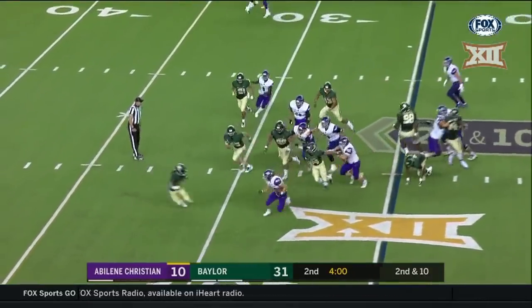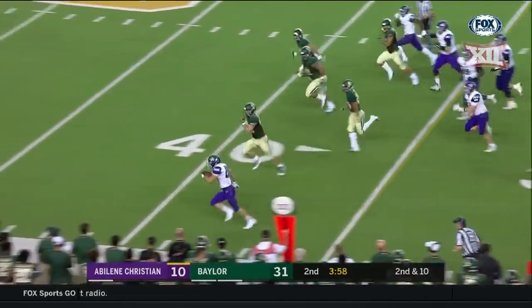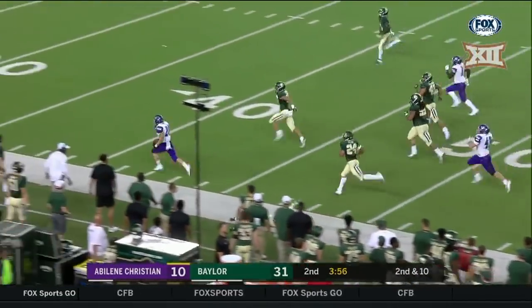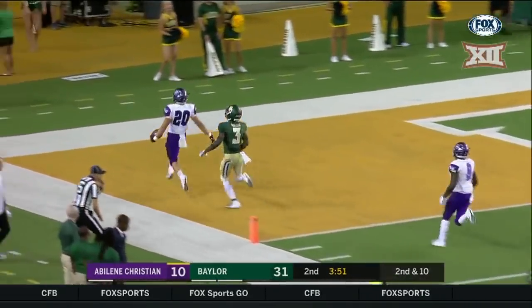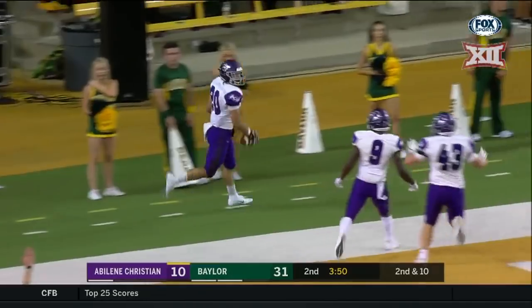Their best playmaker is on the sidelines right now, so they go to the running game and they go to Billy McCrary! Billy McCrary racing down the sidelines — did he stay in? Touchdown!